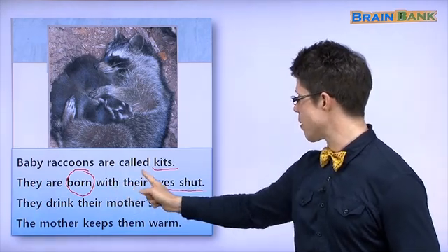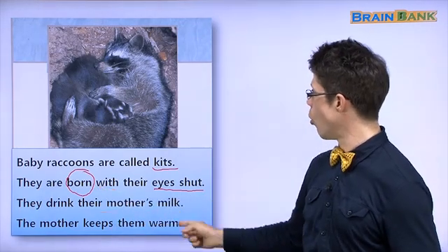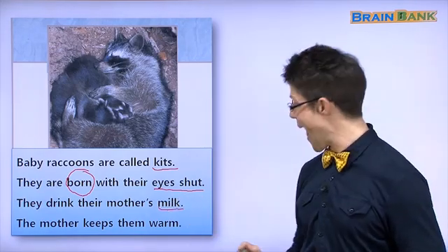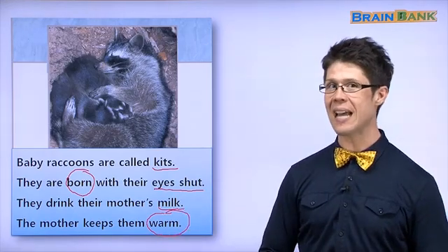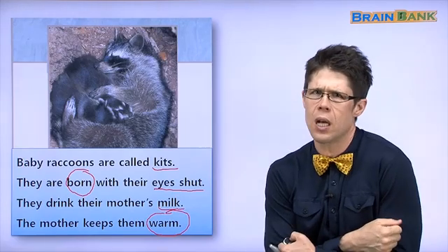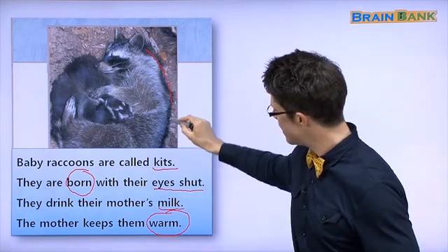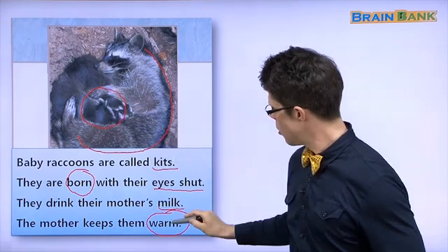They drink their mother's milk. The mother keeps them warm. The mother keeps them safe. The mother feeds them milk and keeps them warm — 따뜻하게. The raccoons — the mother keeps them warm. The mother's body — 엄마 몸이 따뜻해서 — she keeps the kits warm.